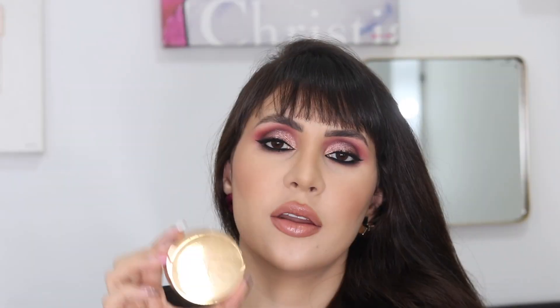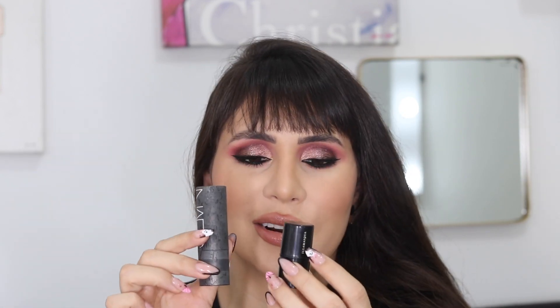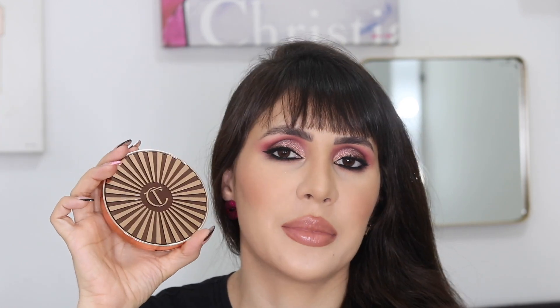Now let's rank them. Grabbing them at random and choosing between them: if I have to choose between Mario and NARS Laguna, Mario goes first and NARS Laguna goes second. Charlotte Tilbury goes third — I could put it in the same category as NARS but it won't go over it. Merit goes fourth — still above Ilia but underneath Charlotte Tilbury. The NARS Multiple goes last.